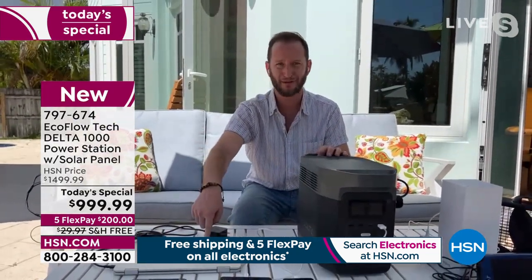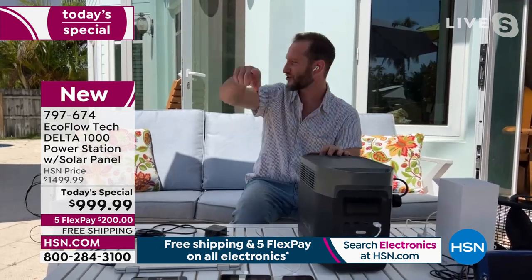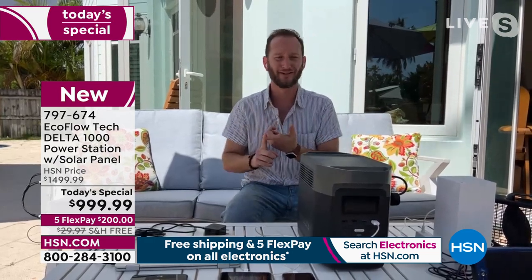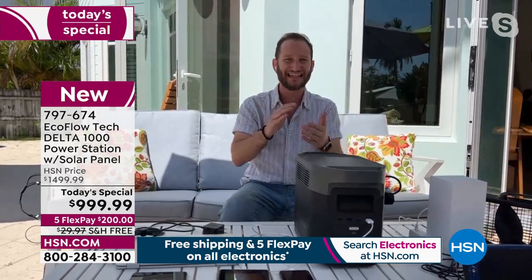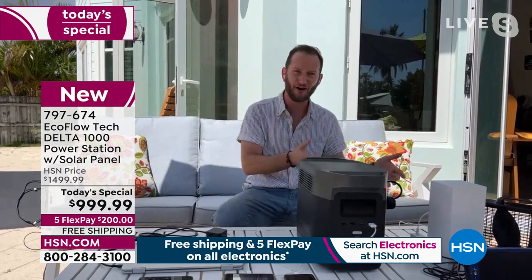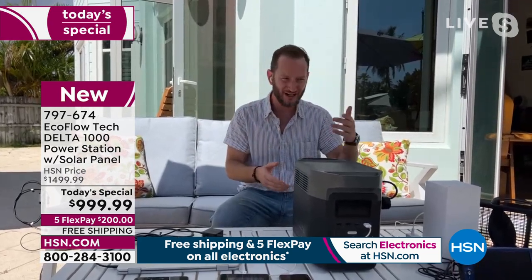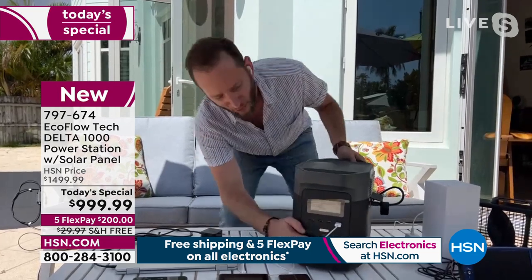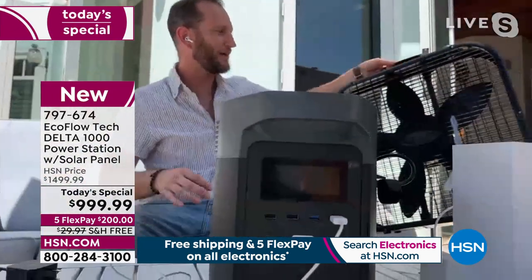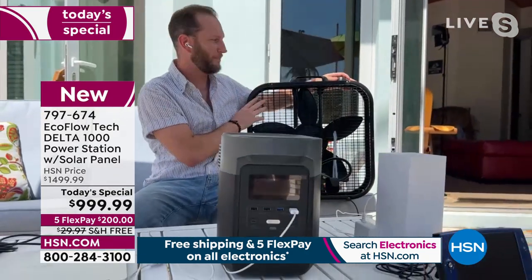That means I could be recharging my laptop without wasting power from the power station, just using the power of the sun. With a gas generator it's binary — either on using gas or off. This is smart, easy technology. If your mother's at home and you can't reach her, what peace of mind for her: when power goes out, all she has to do is press one button to turn the unit on, turn it off, and plug something in — like a big box fan to stay cool.